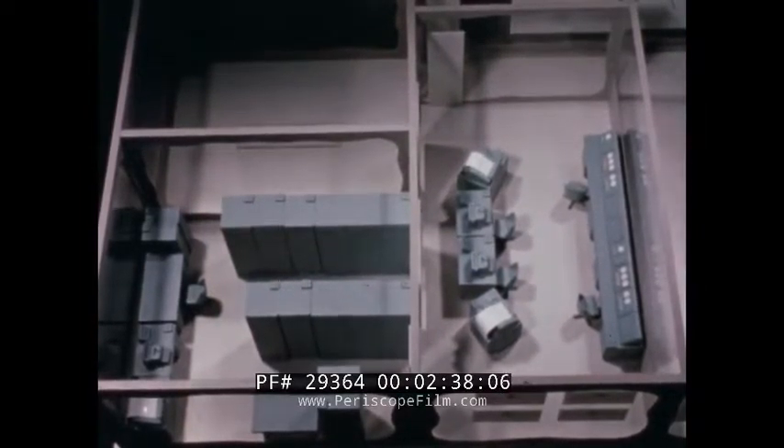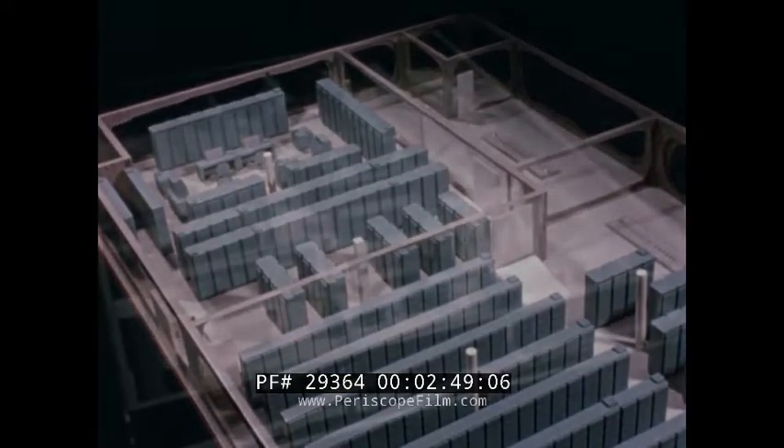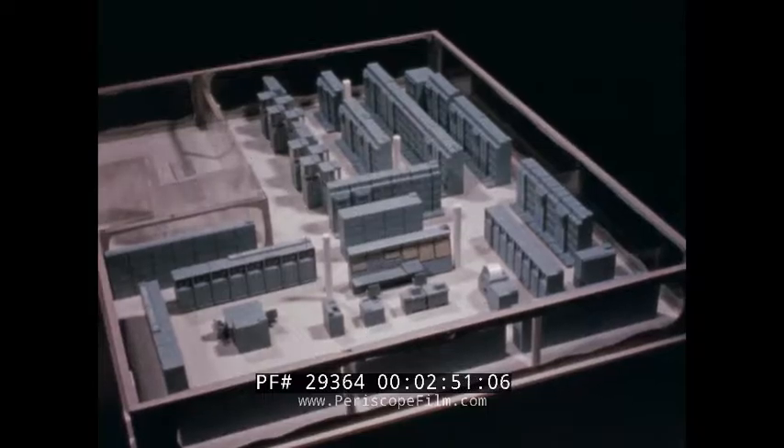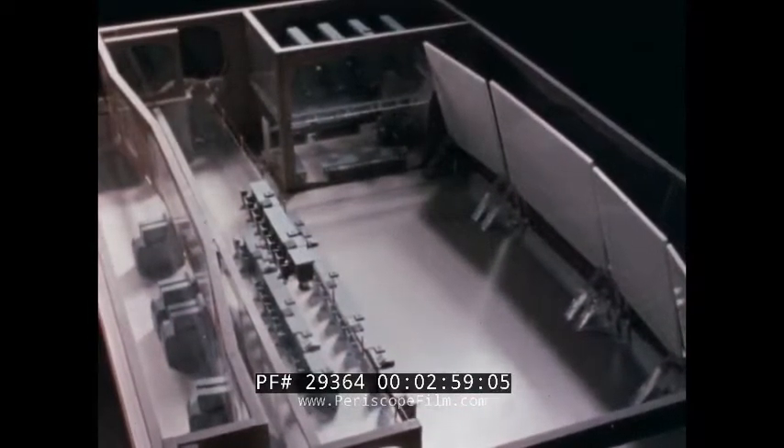Realizing its need, the Air Force instituted development of a system specifically designed to assist SAC with automated transmission, processing, and display of information — a system capable in its final form of presenting an up-to-the-minute symbolic picture of SAC status and of pre-storing the data for a complete war plan. This is the Strategic Air Command Control System.